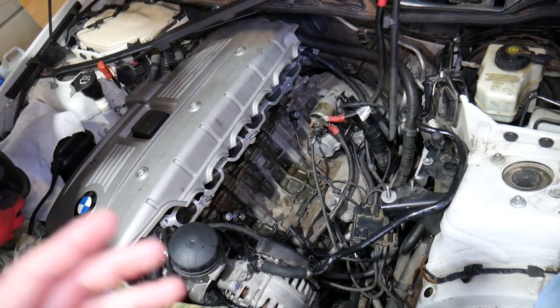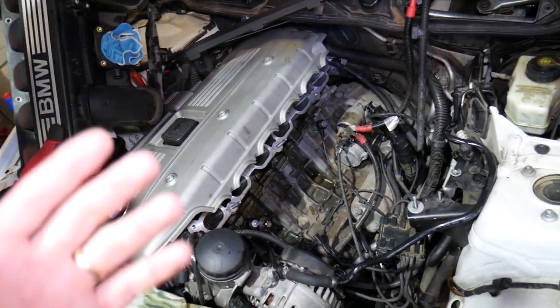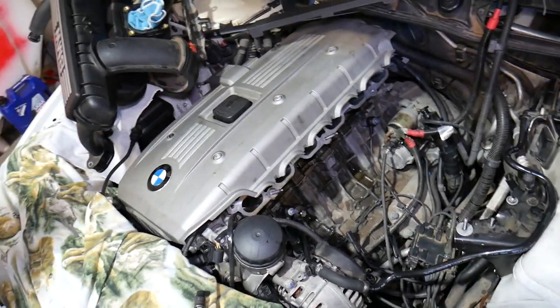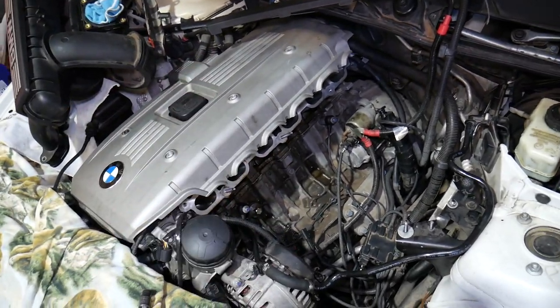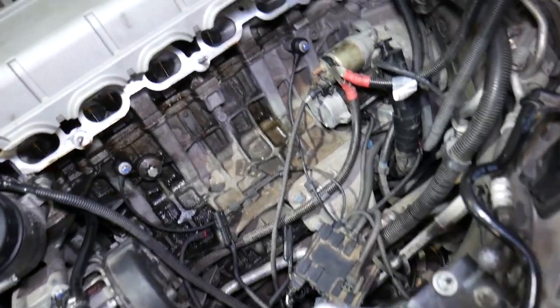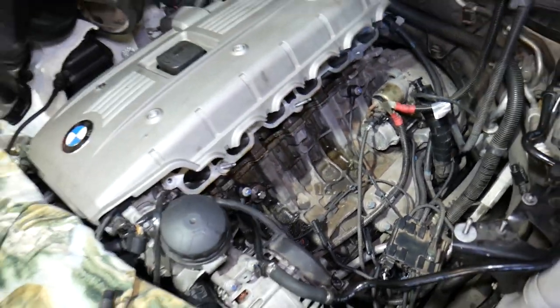It's not the first time it happened so we had an idea of what was going on. Many people on the forums and in the comment section ask me: why doesn't my BMW start after I remove the intake manifold or do similar work? Now there are things to consider.